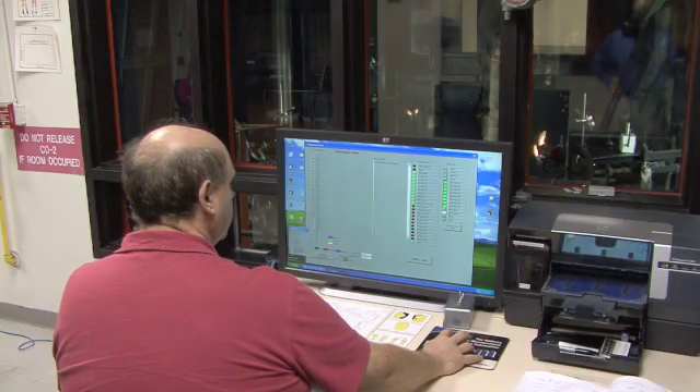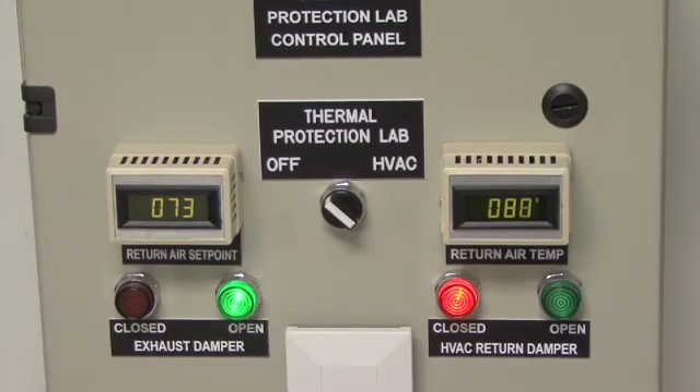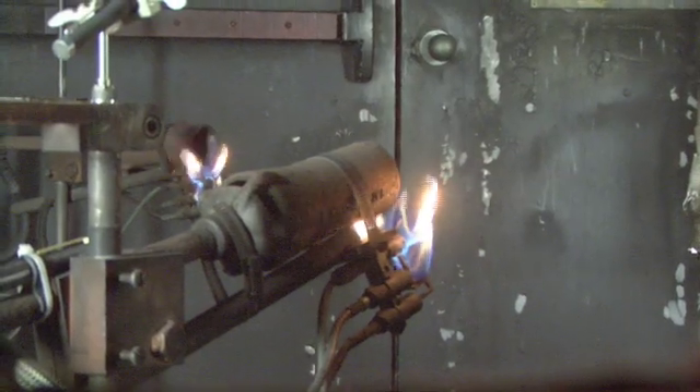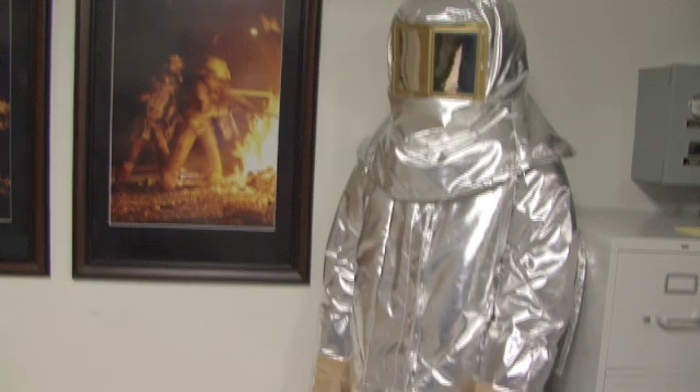What we do in this laboratory is research to develop materials and evaluate materials for protection that provide protection against fire or hazardous exposures, and also at the same time are fully functional and comfortable.